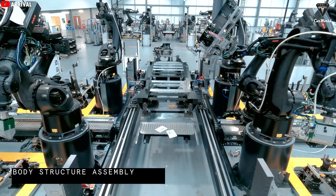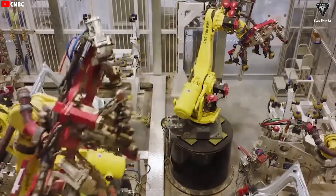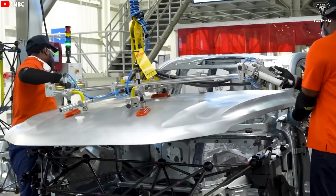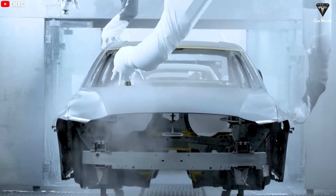For years, China has believed it was the world's number one manufacturing powerhouse — faster, cheaper, and bigger than everyone else. Then Tesla showed up and completely changed what fast really means. Not just 10% faster, not even twice as fast, but so fast it blows away every standard the auto industry has ever known.